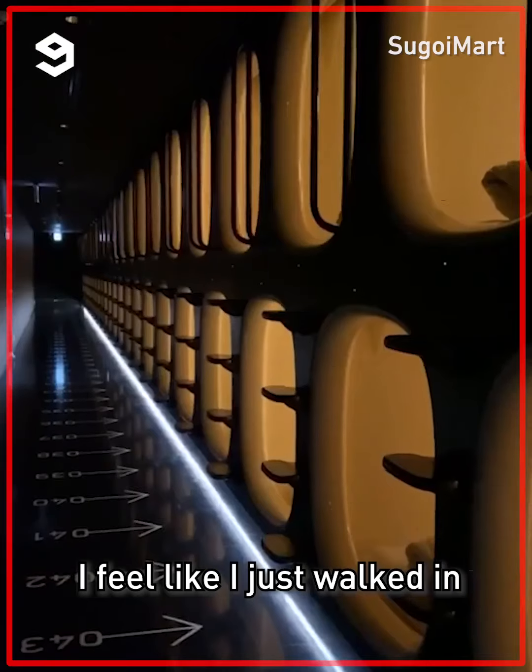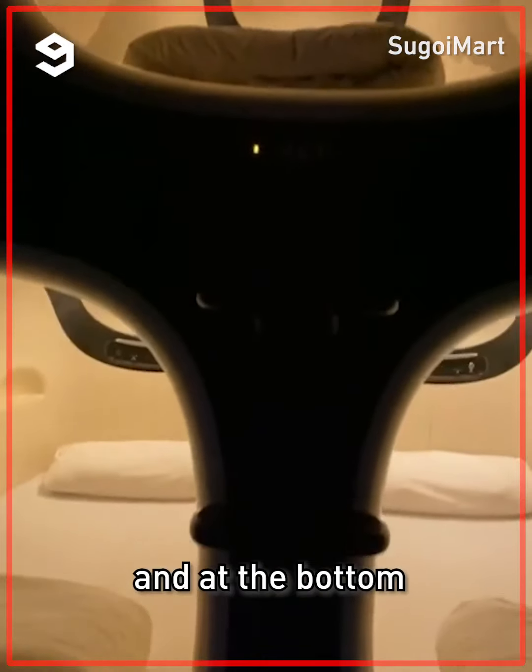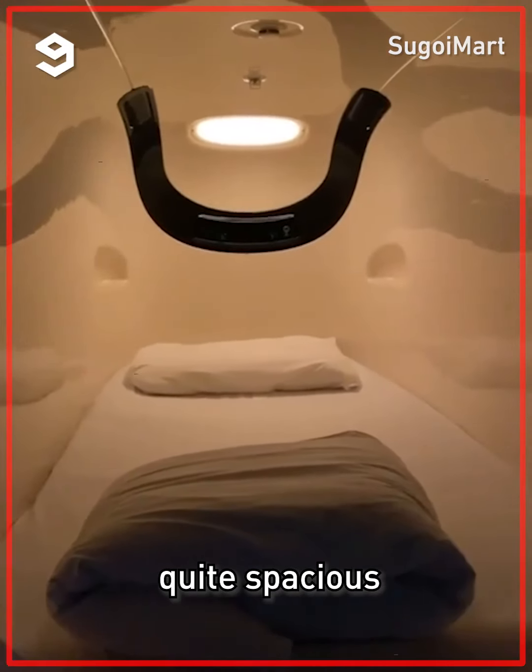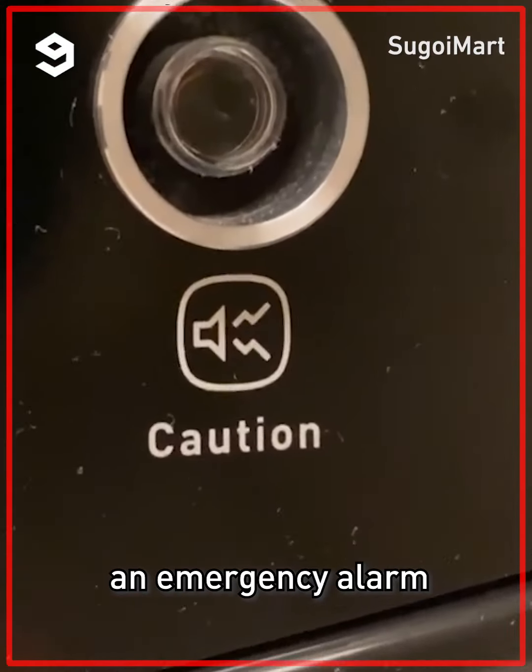And my favorite part — the sleep pods. I feel like I just walked into the year 3020. There are pods at the top and at the bottom, and they're actually quite spacious. There's an outlet, room lighting, background music, and an emergency alarm.